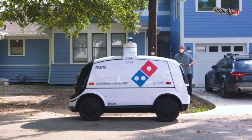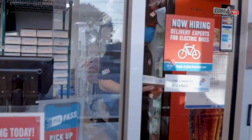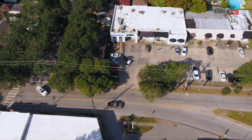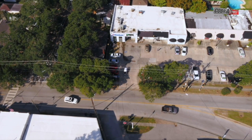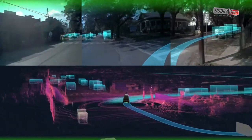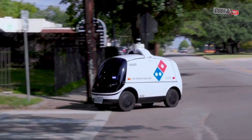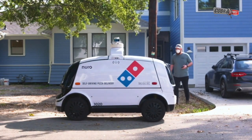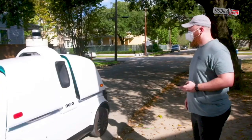Here's how it works: A customer places and pays for an order online from the Woodland Heights store and opts in to have the order brought by the R2. The customer receives a unique PIN via text alert along with updates on the vehicle's location. When the robot car arrives, the customer enters the PIN on its touchscreen, which opens the R2's doors.